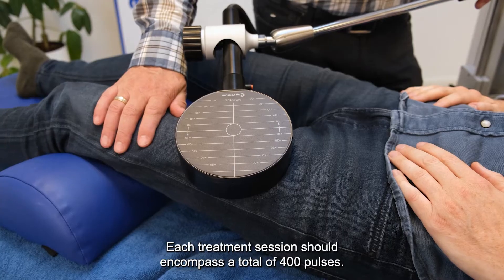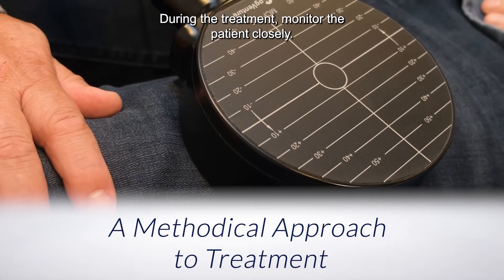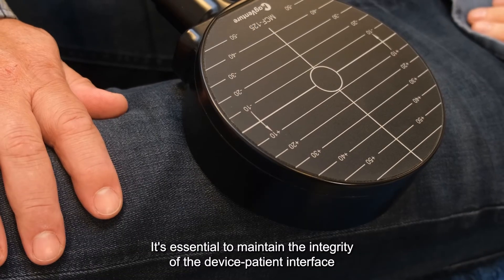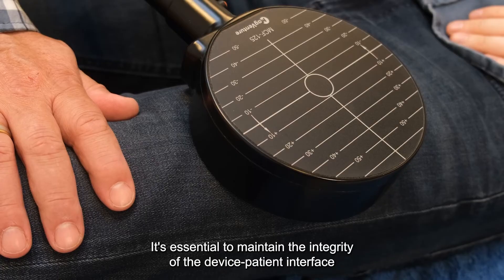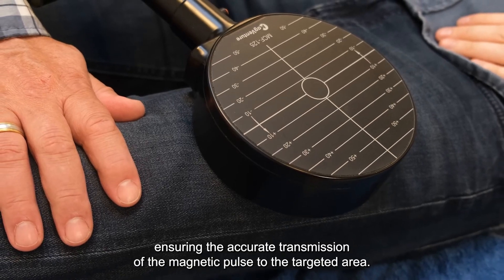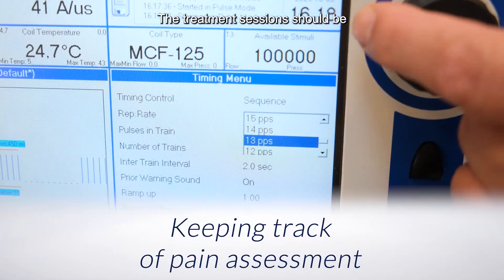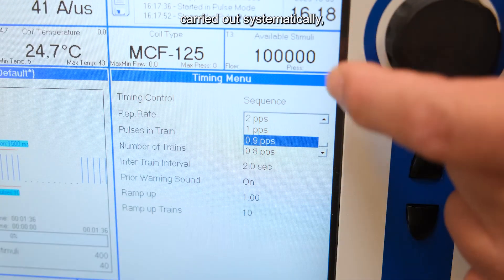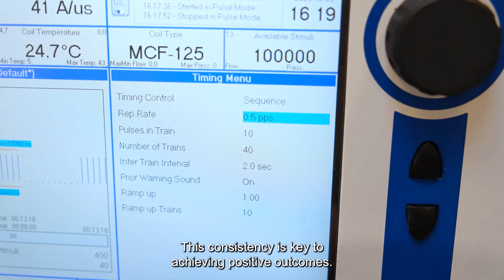Ensure proper contact between the MagVenture Pain Therapy device and the patient's stimulation site throughout the session. Each treatment session should encompass a total of 400 pulses. During the treatment, monitor the patient closely. It's essential to maintain the integrity of the device-patient interface, ensuring the accurate transmission of the magnetic pulse to the targeted area. Treatment sessions should be carried out systematically, following the prescribed frequency and number of pulses. This consistency is key to achieving positive outcomes.